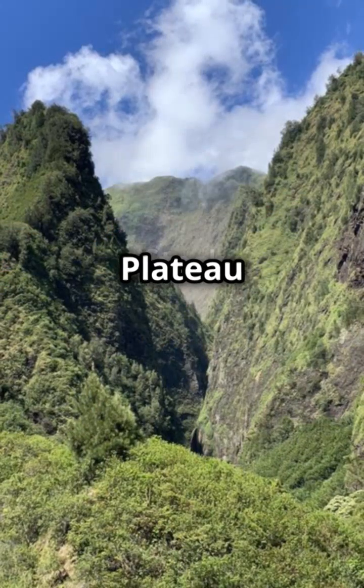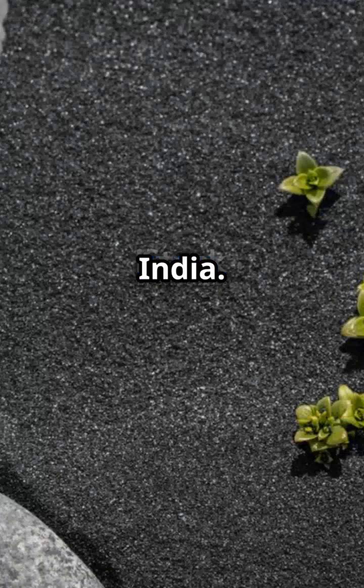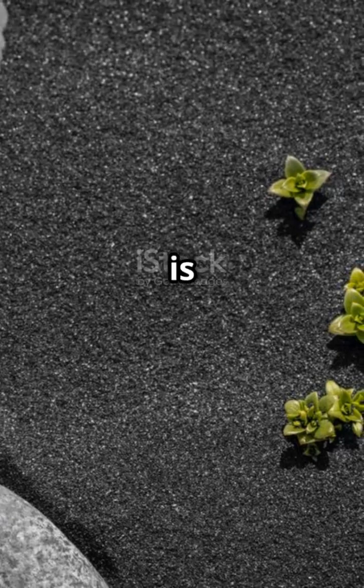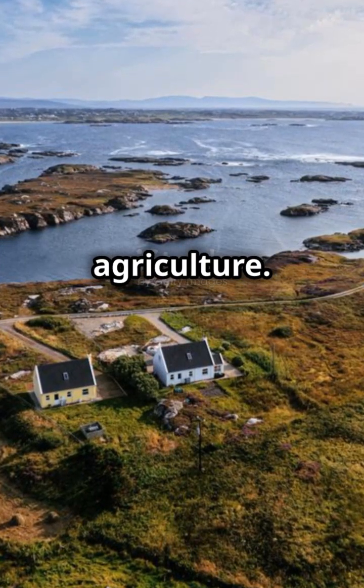The Deccan Plateau isn't just old — it's one of the oldest and most stable land formations in India. The volcanic rock is rich in minerals, making the region fertile and perfect for agriculture.